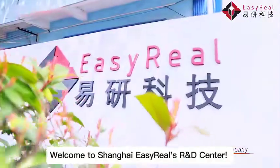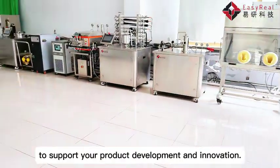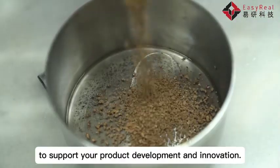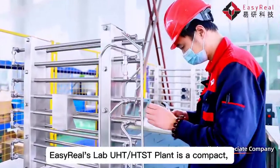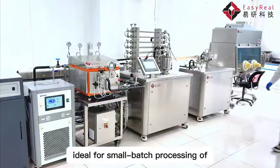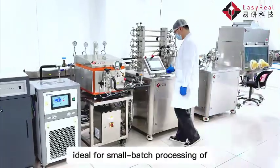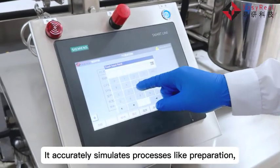Welcome to Shanghai Easy Reels R&D Center. We provide advanced lab pilot plants to support your product development and innovation. The Easy Reels Lab UHT-HTST plant is a compact, efficient system designed for laboratory-scale applications, ideal for small batch processing of various liquid foods and drinks. It accurately simulates processes like preparation,